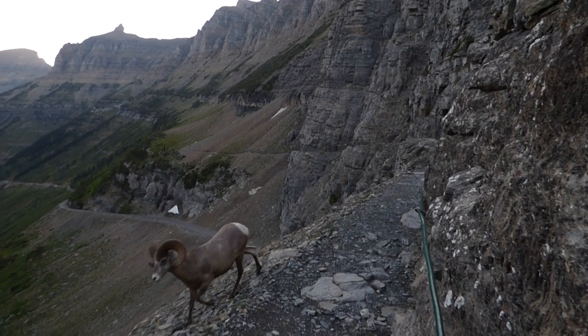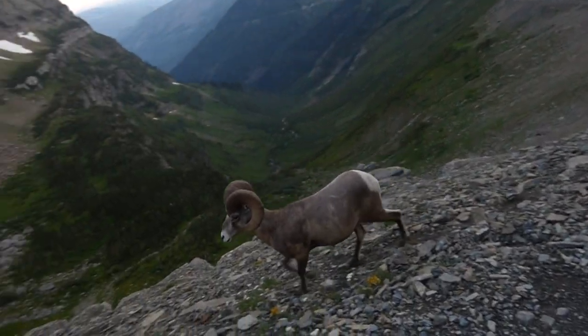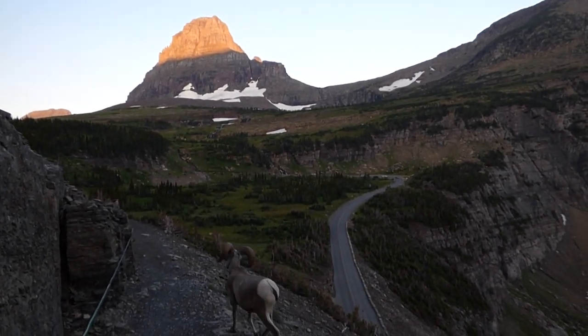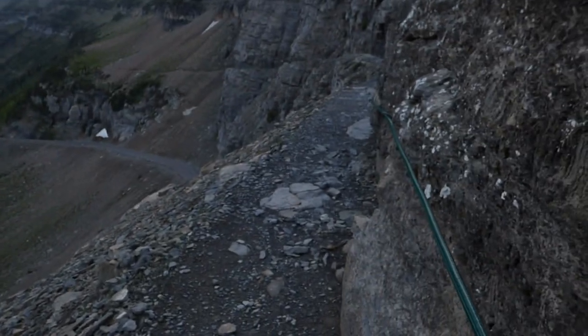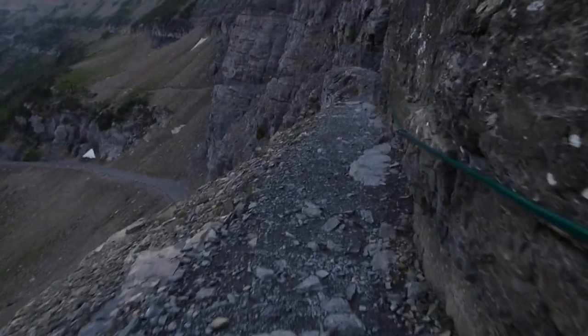He'll probably walk right by us — yeah, he did. Very cool. So that's what you do when there's an animal on the High Line Trail with you on the cliff part.